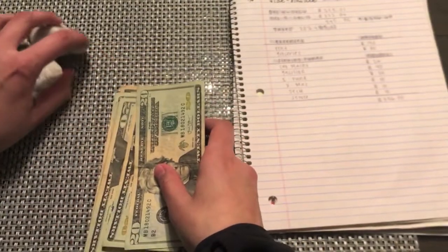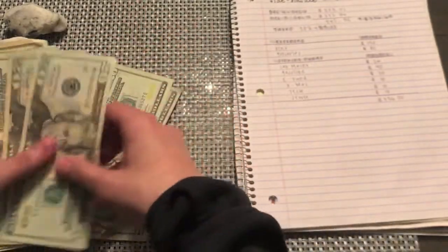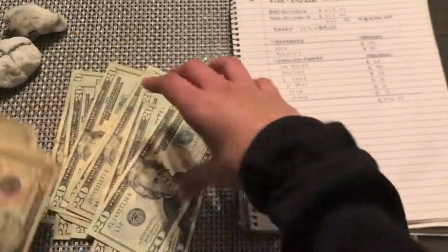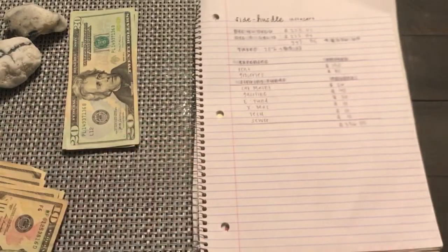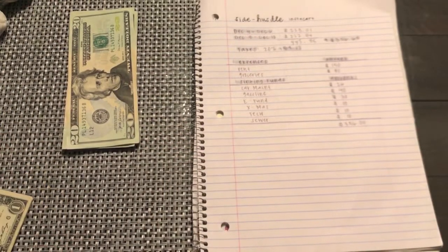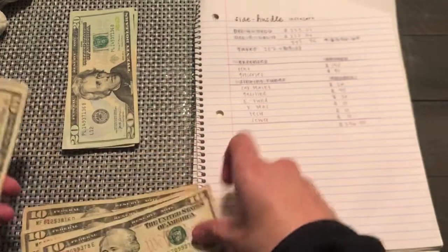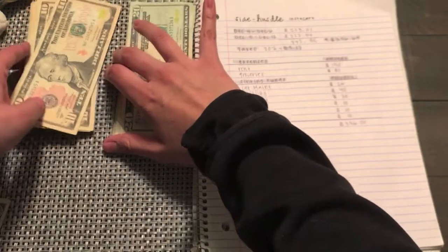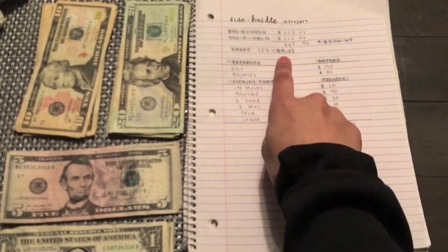This is the money I'm going to work with. Let me organize all of this. So let's talk about Instacart — Instacart is a grocery service where I'm considered a shopper. You can place an order on Instacart, and I will shop for all your groceries, bag them, and deliver them. That's basically what Instacart is — at least that's what I do as a shopper.